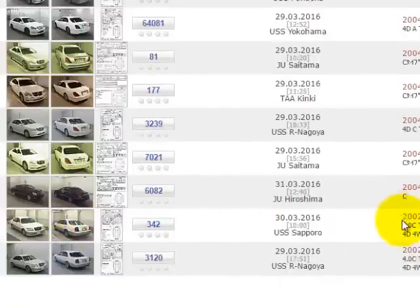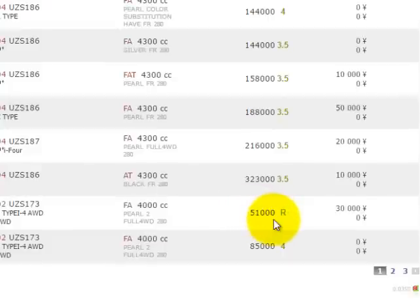Here's a couple — a 2002 model and another 2002 model. This one has 51,000 kilometres but it has an R here, so don't buy that — that R is extremely bad. And here we have one with 85,000 kilometres graded at number four. The number four is basically in the top two to three grades. The very top grade is something like 4.5, and this four is one of the very top grades, so it's an awesome car.